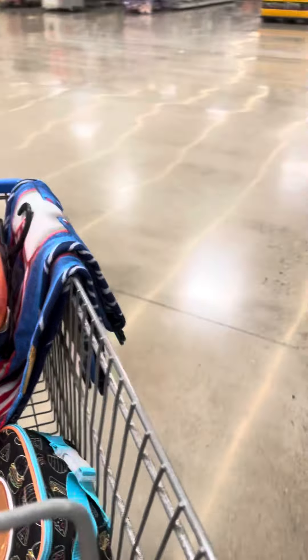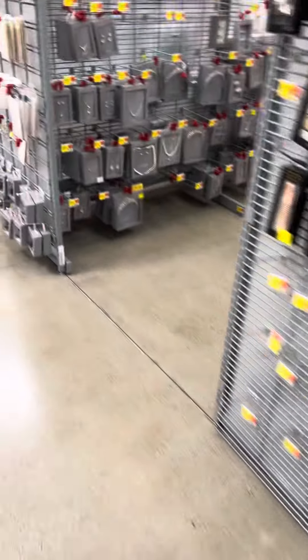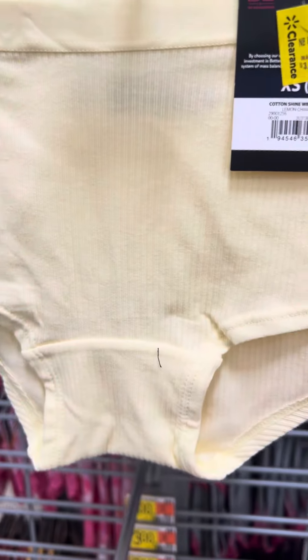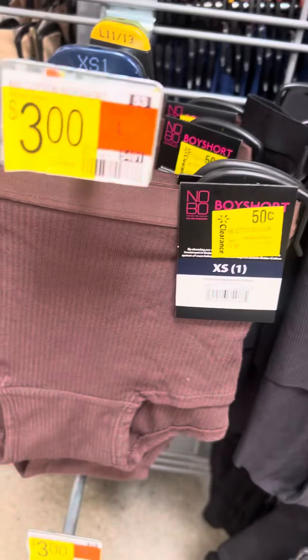I did see some markdowns at this location. They do have some panties and underwear on clearance at this location. They are $4.50. This is what they look like, and they are all marked at this location.